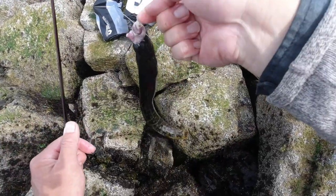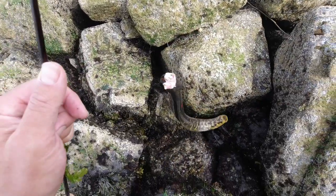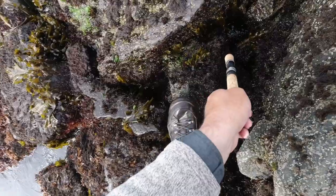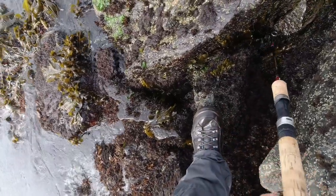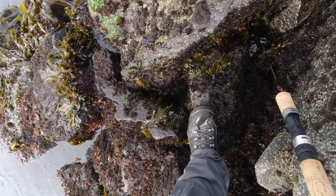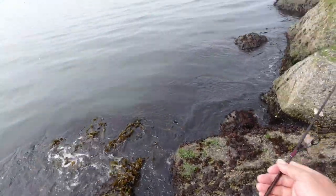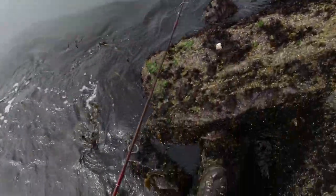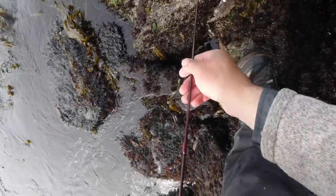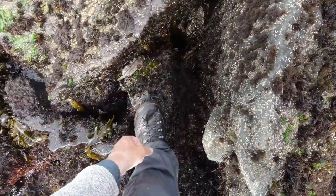Got my second one of the day there. About the same size as the first one I got this morning — it's not a giant, but I'll take it. It'll be nice long fillets on him. There's a fish coming up for it — look at that. That was a cabazon. I wonder if he'll eat it even up here. I saw him pop up underneath that rock when I was pulling that up.